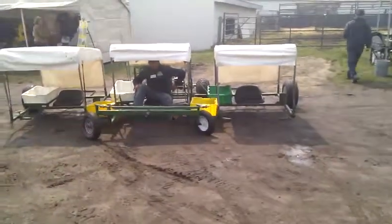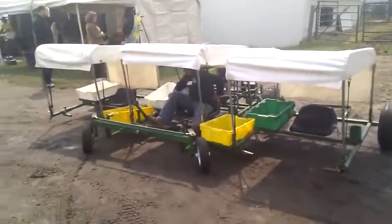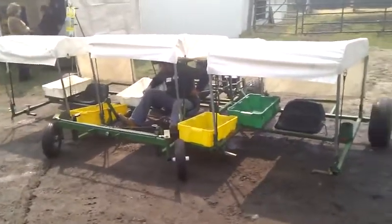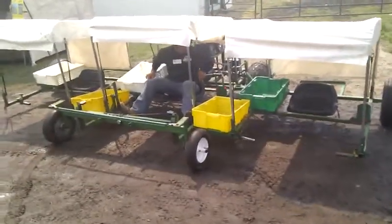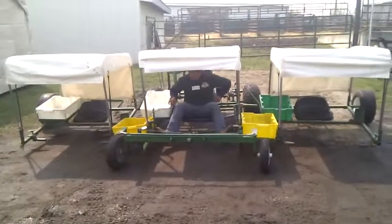This is a custom rig that they have here at Edgar Farms — it's an asparagus picker. As you can see, we've got an operator in the middle there, and then there's a seat on either side. What this does is allow them to get right out there in the fields, to get down nice and low and pick the asparagus as they go.